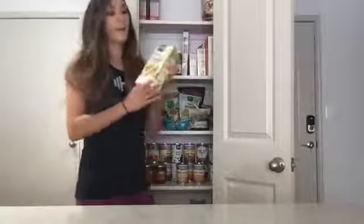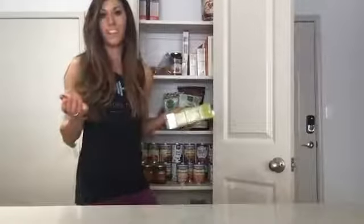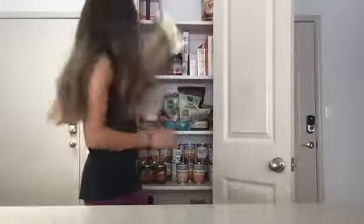I also always keep plant-based milk in my pantry. I have some unsweetened almond milk in here. Sometimes I'll get oat milk. There are other kinds that are good too, but I typically get the almond milk.